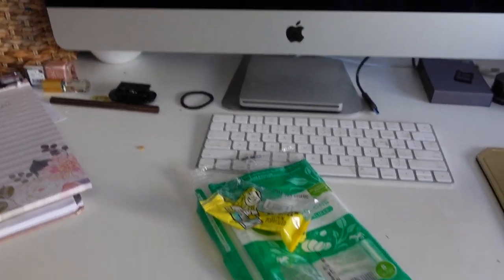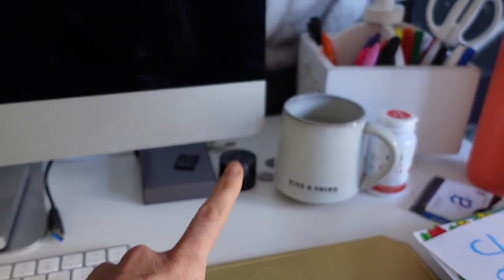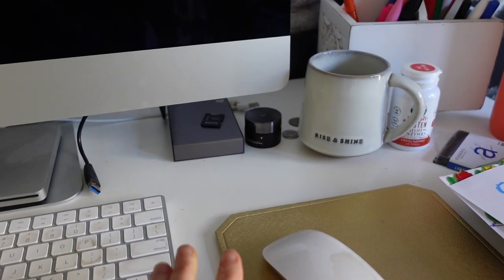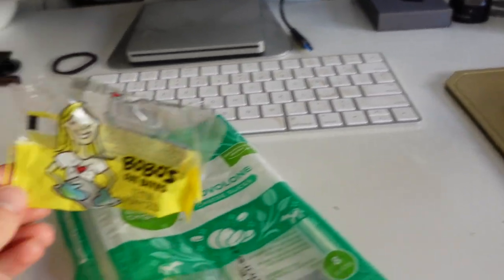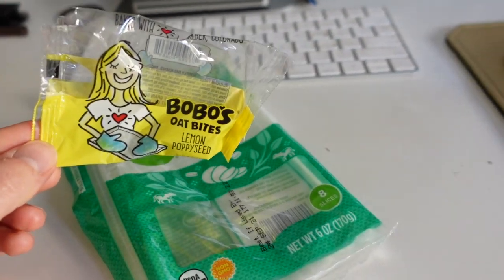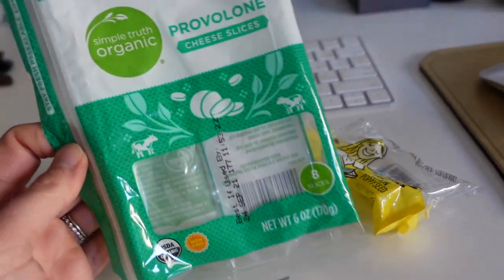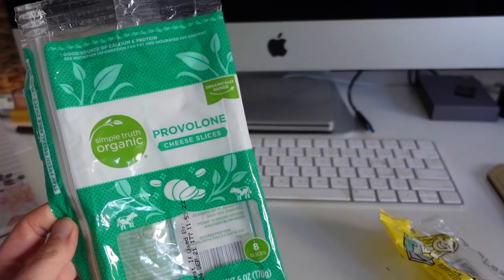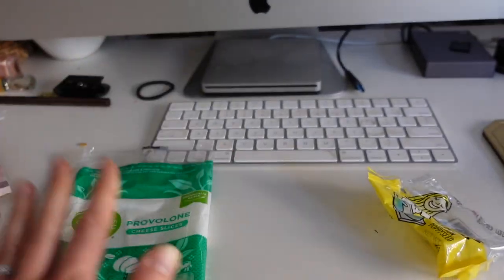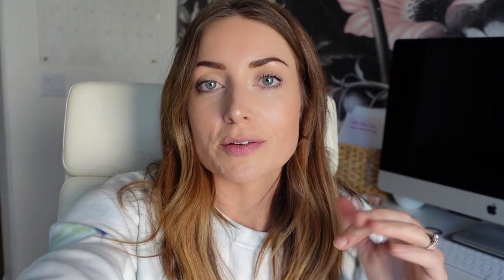I've been in the office all morning — had a lot of campaigns to send over. I drank my coffee very fast and didn't make that much, so I'm going to make another pot and save the rest for iced coffee. I had one of these Bobo's oat bites — the lemon poppy seed kind — and two slices of provolone cheese. I don't know what it is but I've been loving a little bit of cheese in the morning, it just tides me over.